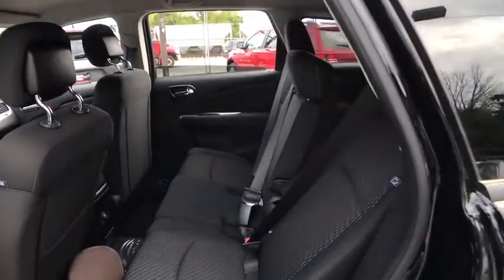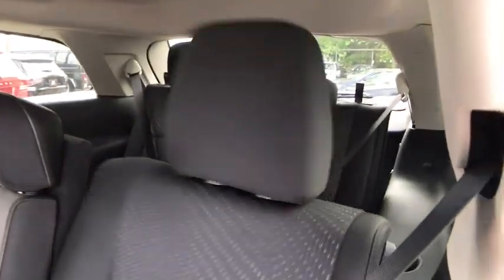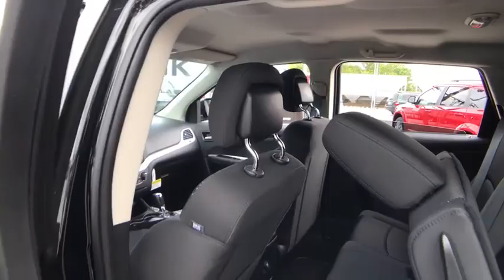Four-wheel disc brakes, rear defrost, front wheel drive, AM-FM stereo radio, child safety locks, MP3 player, CD player, power door locks, bucket seats.